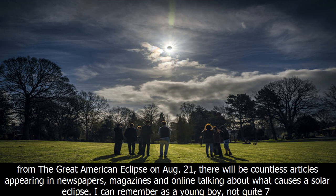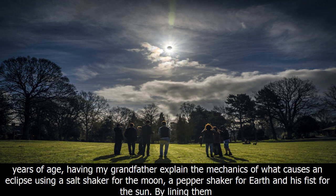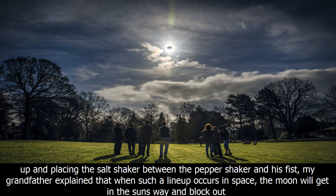I can remember as a young boy, not quite seven years of age, having my grandfather explain the mechanics of what causes an eclipse using a salt shaker for the moon, a pepper shaker for Earth, and his fist for the sun. By lining them up and placing the salt shaker between the pepper shaker and his fist, my grandfather explained that when such a lineup occurs in space, the moon will get in the sun's way and block out some or all of it, producing an eclipse of the sun.